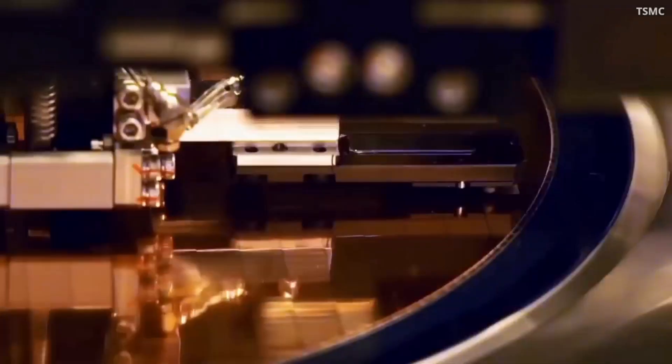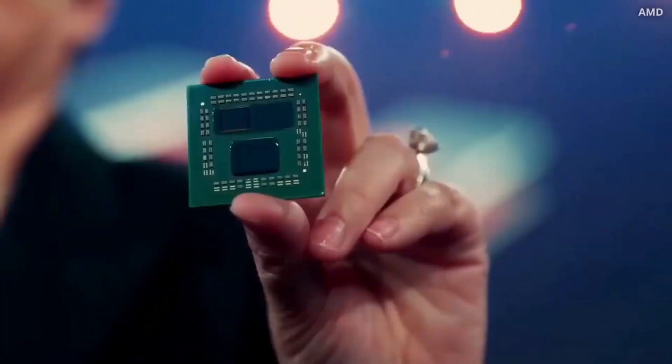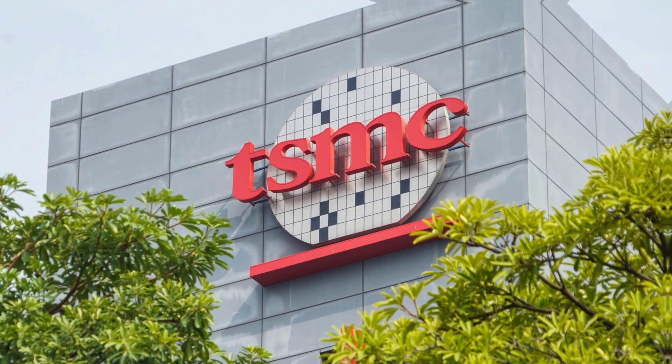But despite all this progress, there's one feat that no company has come close to surpassing: manufacturing transistors smaller than one nanometer. That was until now. One company has cracked the code, and that's TSMC.